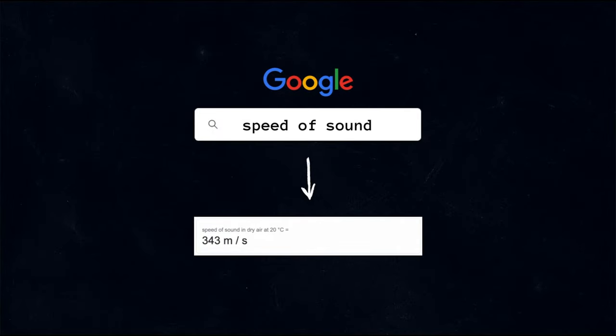Most of us probably started Googling while in middle school to just copy-paste homework, and then gradually went to high school and used Google to cheat on an exam. I know I did. Because it is not possible for the human mind to store unlimited amounts of information — this is why we Google. But when the paradox of choice hits you, how can you improve your Google search?